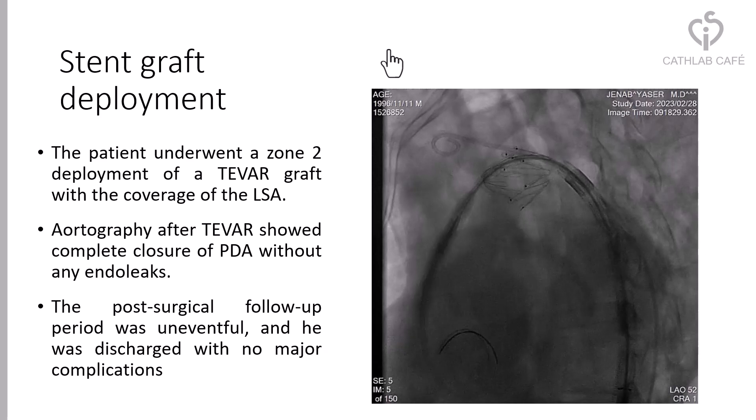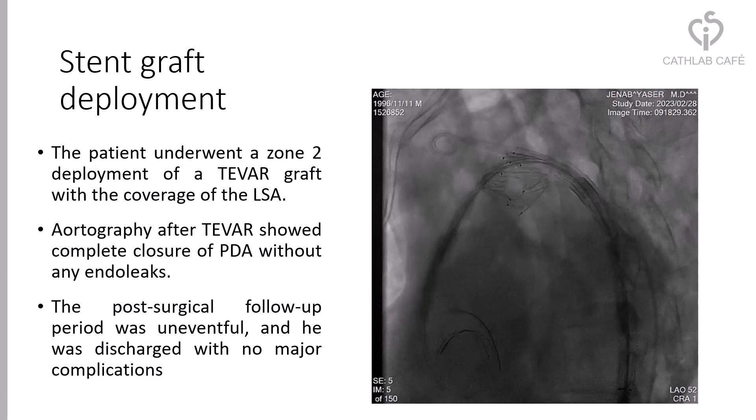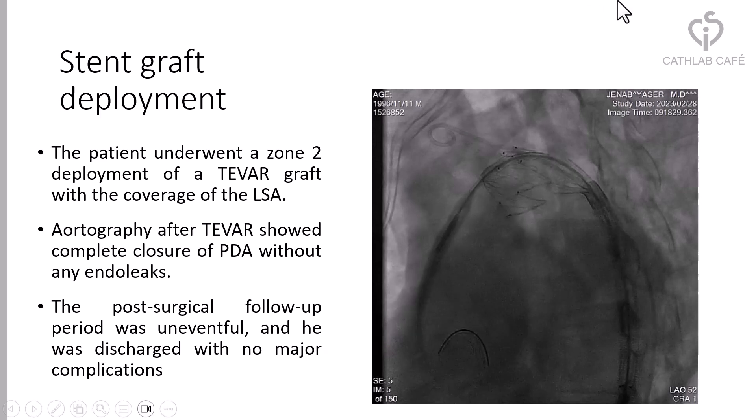Aortography after TEVAR showed complete closure of the PDA without any endoleak. The post-surgical follow-up period was uneventful and he was discharged with no major complications.